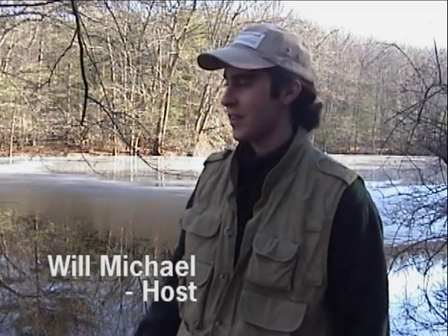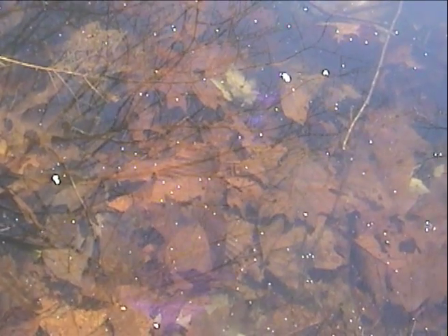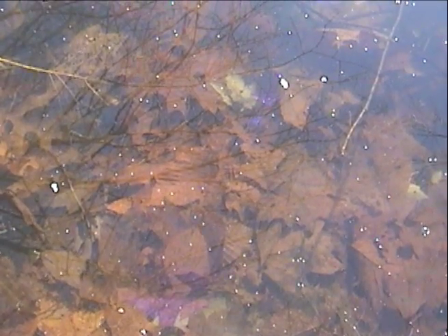It's now December 28th, and I'm standing on the edge of Revolution Pond. As you see behind me, the pond is covered with a layer of ice. The edge of the pond has only a thin layer, which allows me to peer through and see what creatures are active. I'm going to take a walk around and show you what we can see through the ice. Underneath the ice, insects and red-spotted newts are still active.